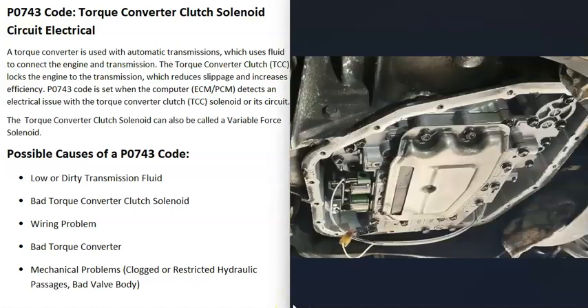The last possible cause is some kind of mechanical problem inside the transmission stopping the solenoid from working correctly — such as a blocked passageway where fluid goes to the solenoid, or a bad valve body. Usually if that's the case you'll be getting a lot of other codes too. If you're only getting the P0743 code, it's most likely a bad solenoid, a wiring problem, or possibly a bad torque converter.